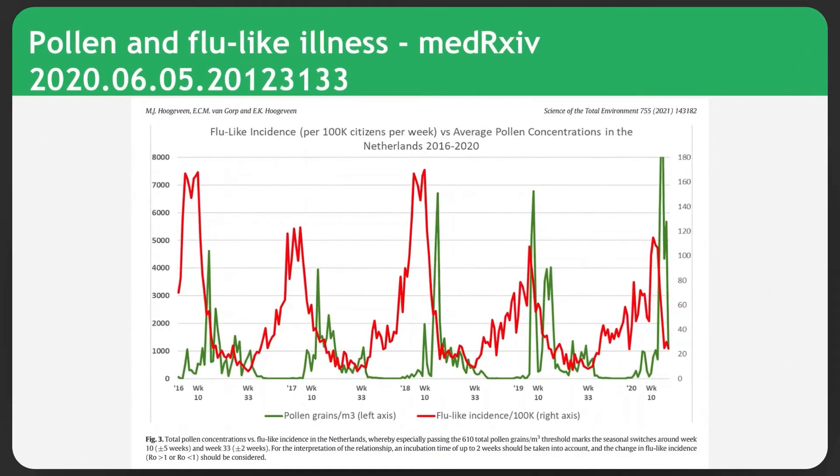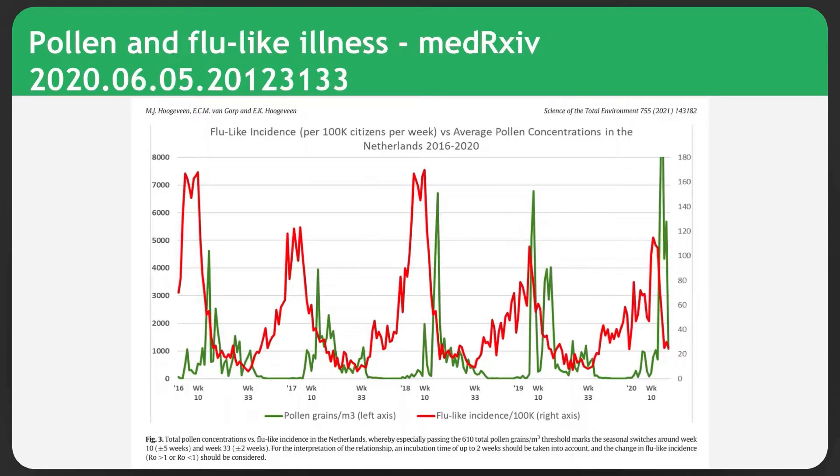The URLs to these publications are available in the show notes. This first publication came out in mid-2020. What I want you to take away from this overhead is two line graphs — one shown in green for pollen grains from plants, and one in red for the number of flu-like events plotted over time. You can see at a glance that there is an inverse correlation between the concentration of pollen and the number of flu-like events.